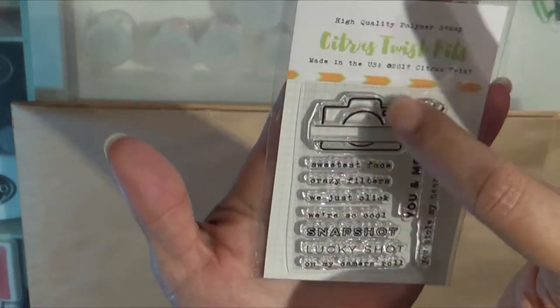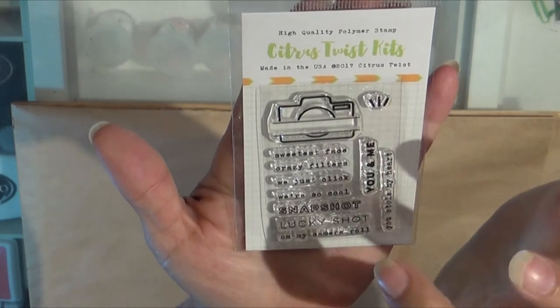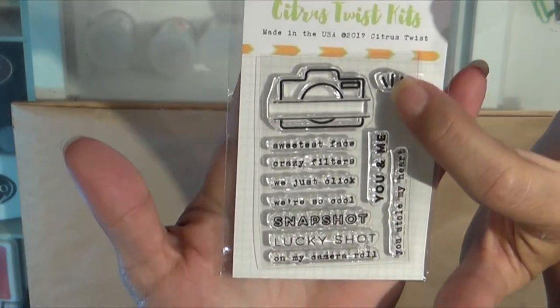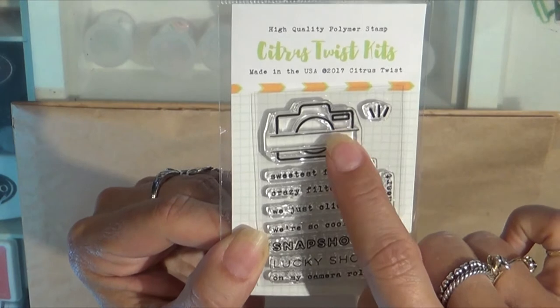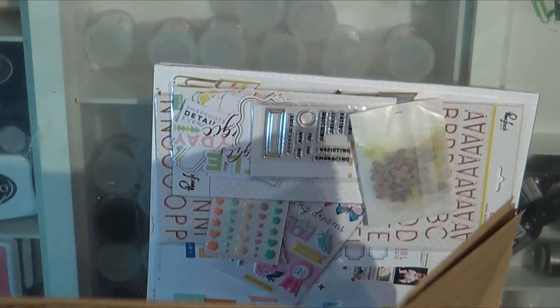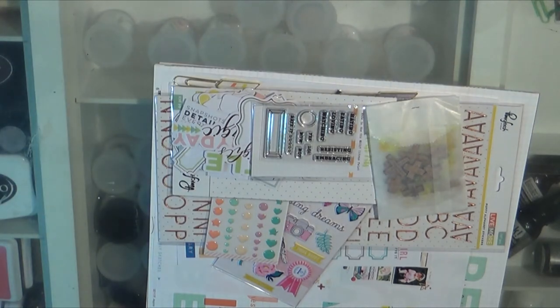I thought this one was just so cute because it has the camera — you can stamp inside the camera, it's got a little label that goes across. It says sweetest face, crazy filters, we just click, we're so cool, snapshot, lucky shot, on my camera roll, you and me, you stole my heart. And it actually has like the little bright flash. I think most of the Citrus Twist kit stamps are tiners like that, so you could probably put almost any of their little tiners stamps in that camera. I could not wait to get my hands on that, and I think it was like four or five dollars. Their price point on their stamps are ridiculously great — I will not pay twenty dollars for a stamp. You're lucky to get ten bucks out of me for a stamp. I have so many stamps, they've got to be pretty special.